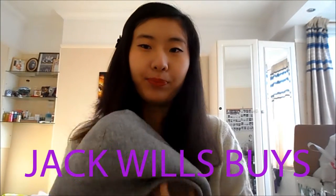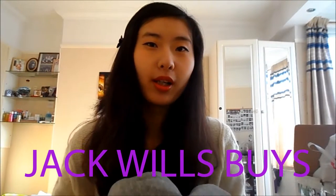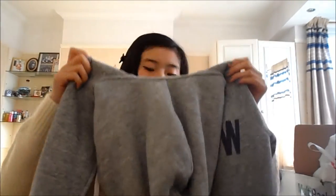The box is right here and let's get started. First I've got this - I don't usually wear hoodies but because it's winter it's warmer, and I saw this hoodie on Jack Wall's website and I really liked it because it's got fur inside.